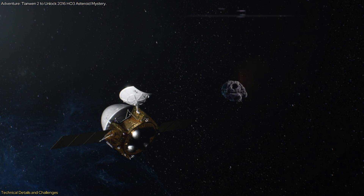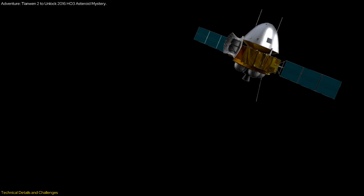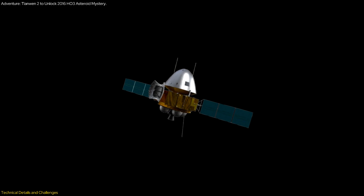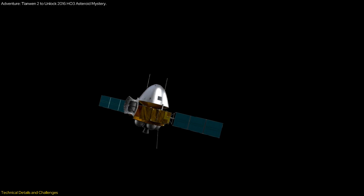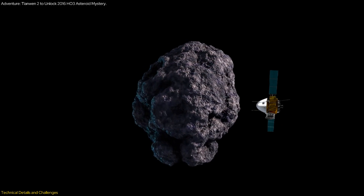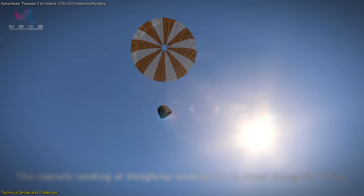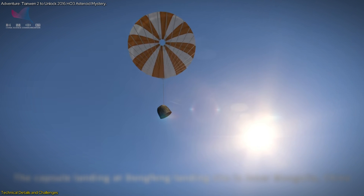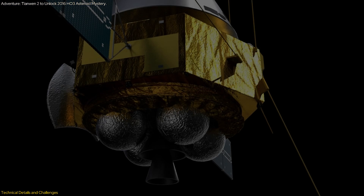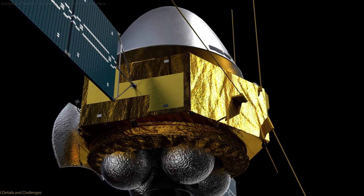Despite the technological prowess behind Tianwen-2, the mission is fraught with challenges and risks. Navigating and operating in space presents numerous obstacles, from potential mechanical failures to the harsh and unpredictable environment of outer space. The precise maneuvering required to approach 2016 H03 and collect samples without damaging the spacecraft or the samples themselves is a significant challenge. Moreover, ensuring the safe return of the reentry module to Earth with its valuable cargo intact adds another layer of complexity. These challenges highlight the ambitious nature of the mission and the meticulous planning required to overcome them.